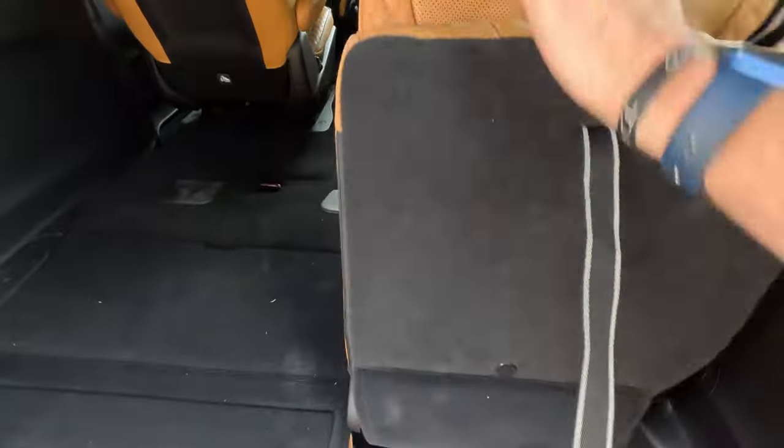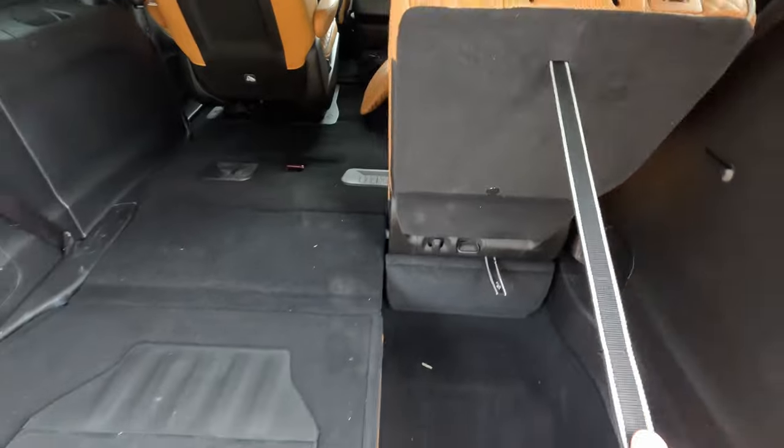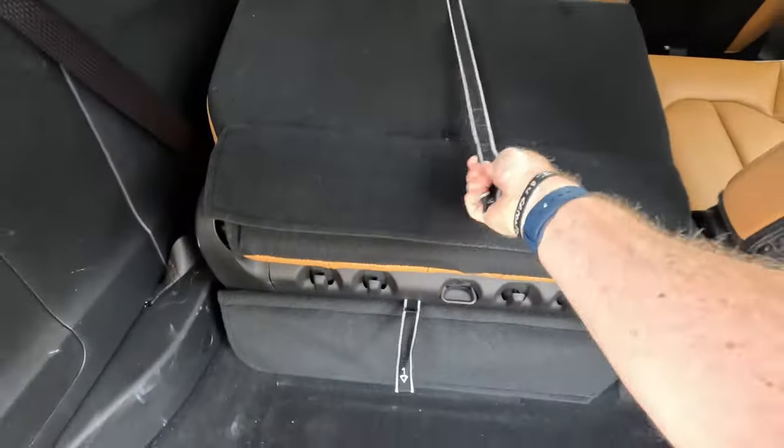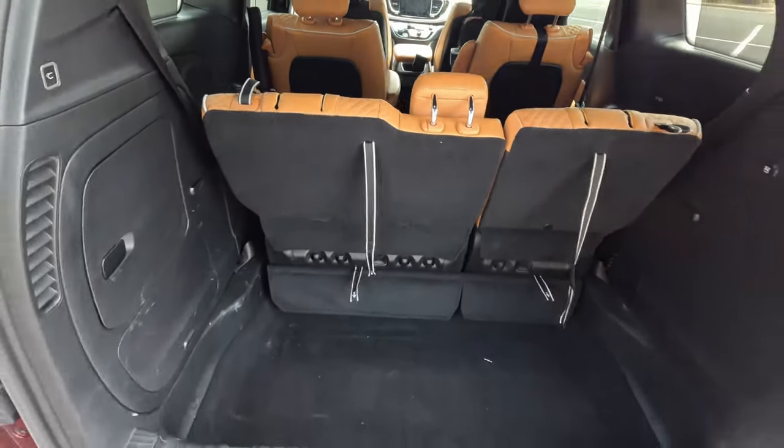I would say of all the minivans this is the nicest, cleanest fold-into-the-floor unit we've tested. The Sienna's seats fold in a little differently — instead of tilting back like these Pacifica seats do, they kind of fold inward, leaving just a little bit of a gap between the seat and the floor. This is just a cleaner overall look.